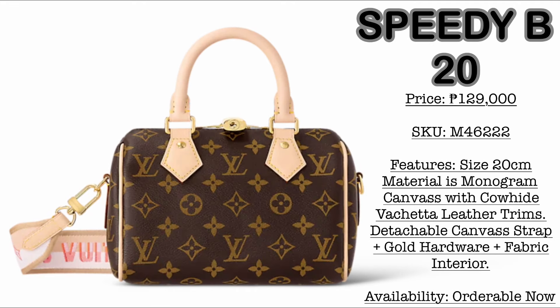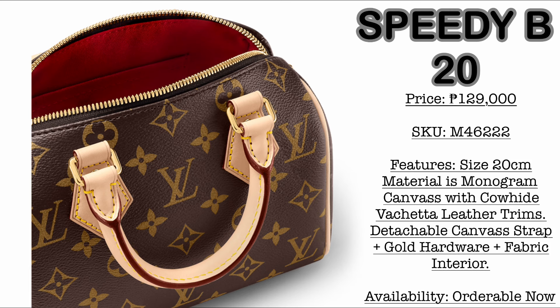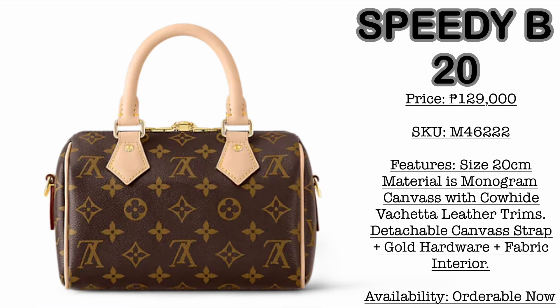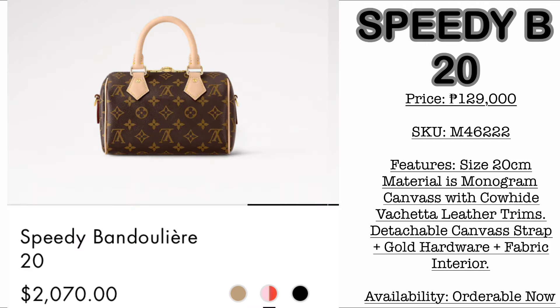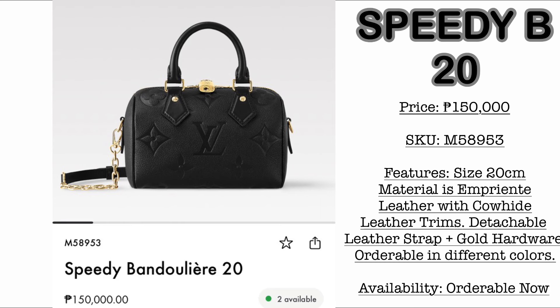First, we have the Speedy Bandoulière size 20. Price here is 129,000 Philippine Pesos. The size is 20 centimeters. Material is monogram canvas with cowhide vachetta leather trims. It comes with a detachable canvas strap, gold hardware, and fabric interior. The price in the US is $2,070 USD. This is one of my Louis Vuitton wishlists — I'm just a little confused whether I want the canvas version or the leather version, but I love the size 20 because I feel it's just right. I feel my passport would fit inside.